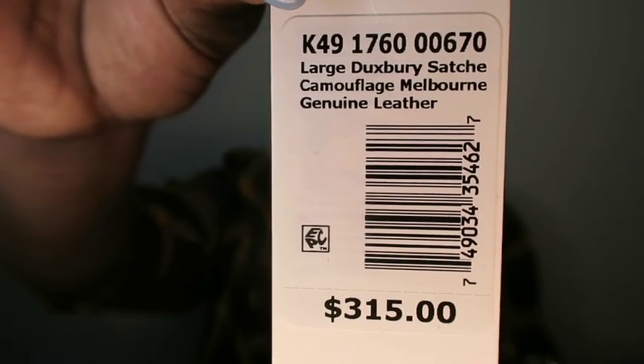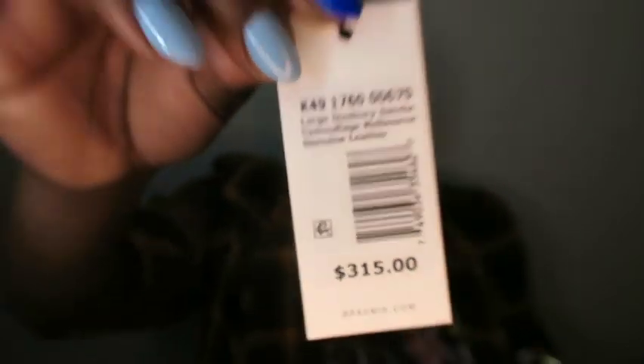The first bag I'm going to share with you guys is the Large Duxbury Camouflage Melbourne. I had my eye on this bag but it sold out. I seen it this time on the sale and said what an opportunity - it was marked down really low, so I said I'm gonna get that bag. It's a beautiful bag.